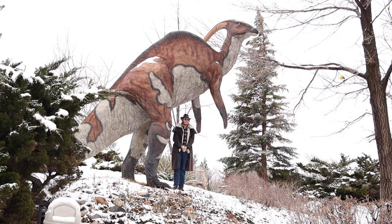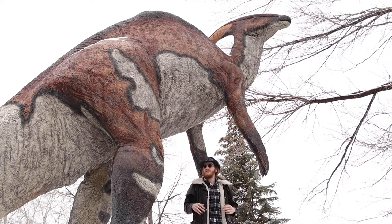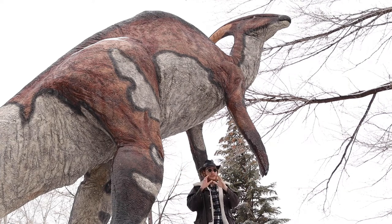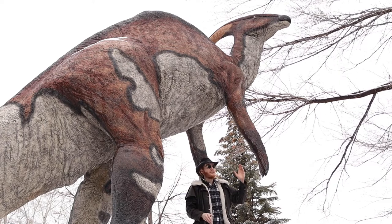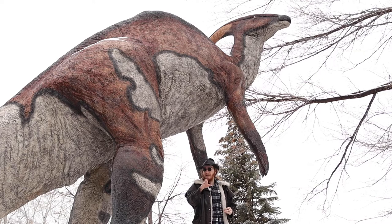Parasaurolophus is a recognizable dinosaur because of that crest coming off the back of his head, though it might make a lasso pretty hard to get around his neck. While we do have some Parasaurolophus material close to this size, most of it shows him standing on two legs — something we know duck-billed dinosaurs could do. While they'd walk around on all four, when they needed to get anywhere in a hurry or reach up high, they could rear back onto two, like in the Jurassic World Dominion trailer or all the way back in The Lost World.